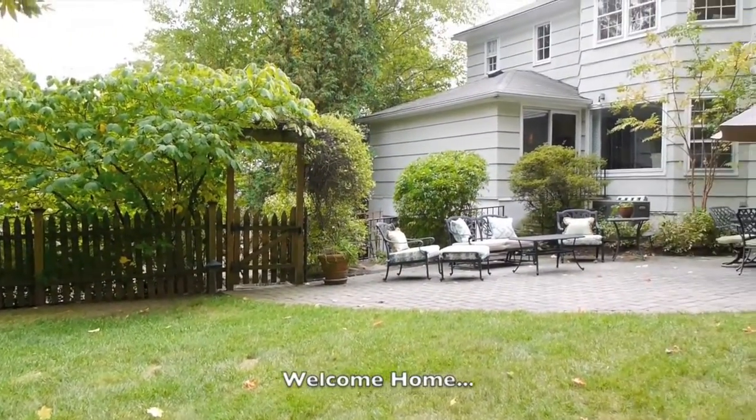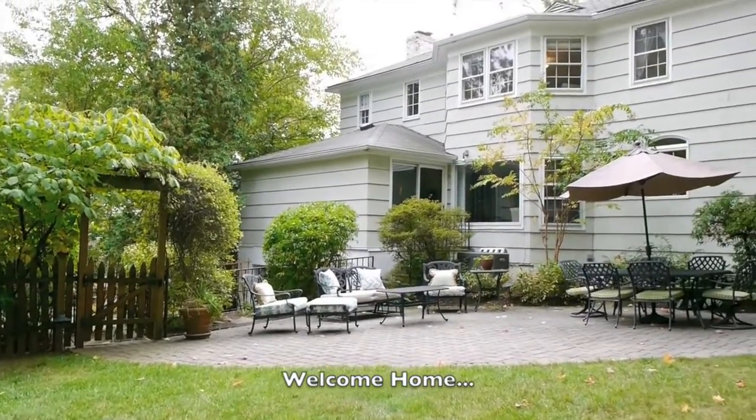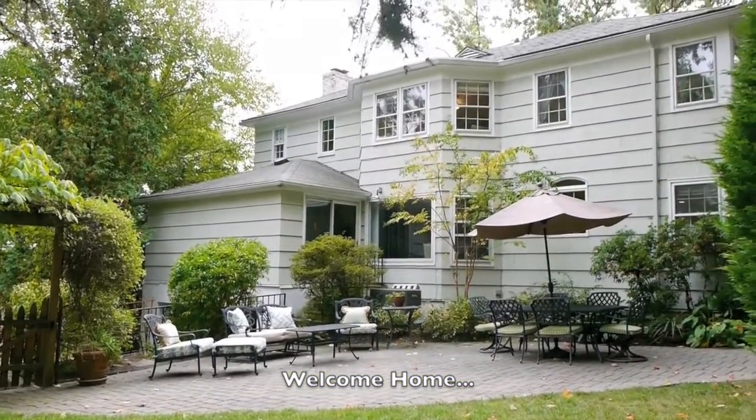With nothing to do but unpack, welcome home! For more information, you can call me at 917-940-3158. I'm Ben Garrison, and thanks for joining me.